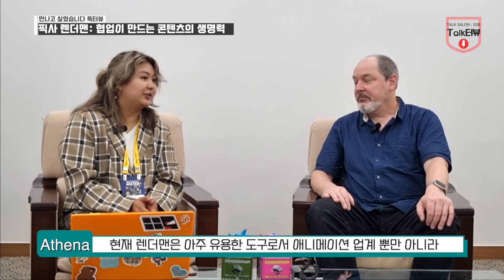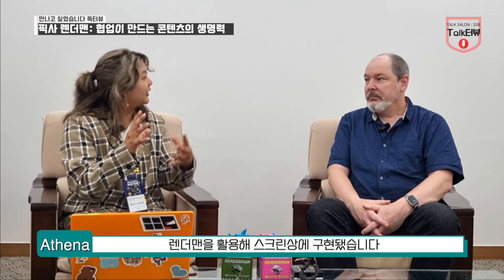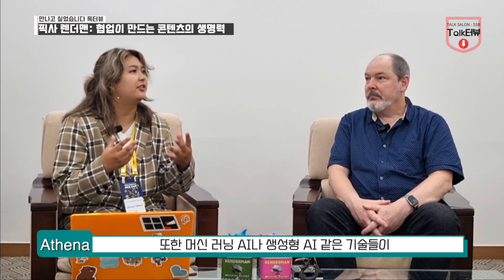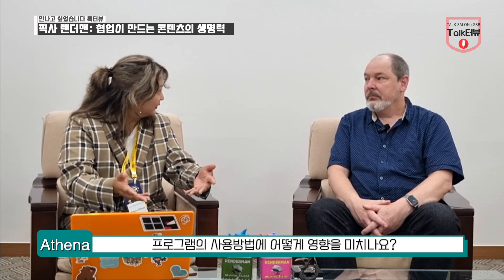RenderMan is such a powerful tool right now, not only in the animation industry, but also the film industry as a whole. Many movies, such as Elemental and Jurassic Park, just to name a few, have used RenderMan to bring difficult effects to life on screen, like realistic lighting sources and fire physics. How does the R&D team continue to push the limits of current technology, and how do things like machine learning AI and generative AI affect the way the program is being used, or maybe will be used?